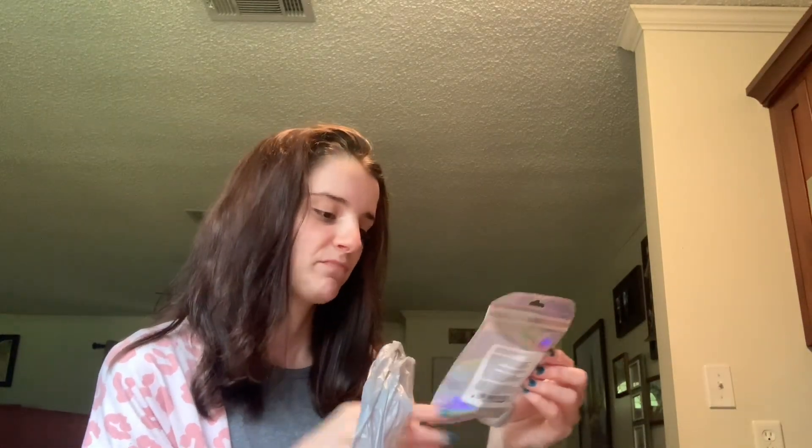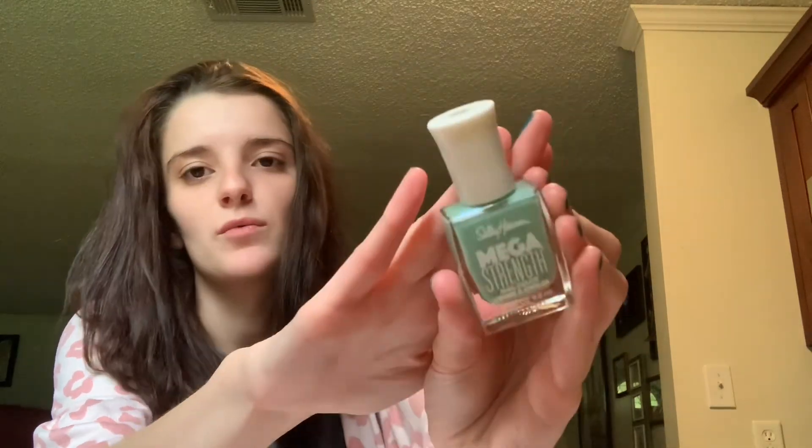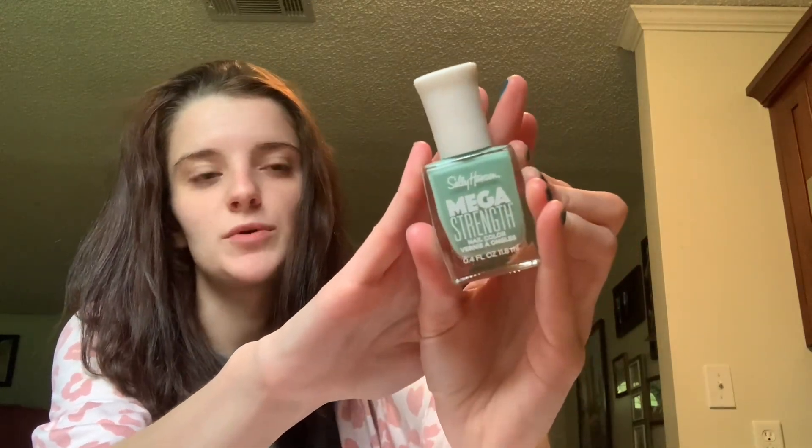They did have a new nail polish I was interested in today — it's the Sally Hansen Mega Strength. Let me take it out of the package and show y'all the color. As you can see, I've been doing my nails. It's been so relaxing to just do that every week or every other week, late at night once the kids are in bed. This color is called 'Keeping It Real' — R-E-E-L — and it's a really pretty seafoam green color.